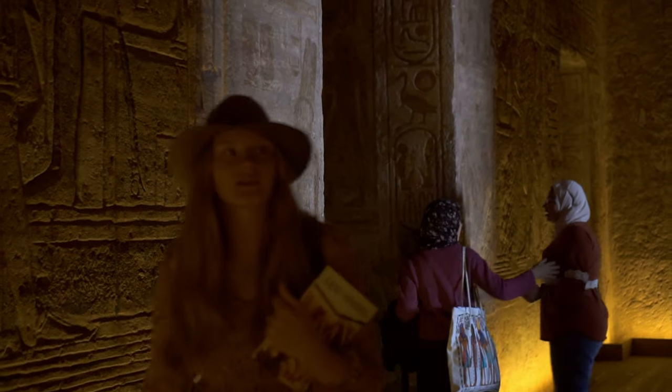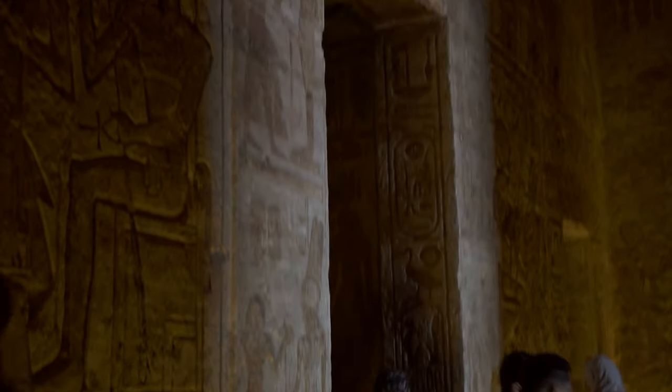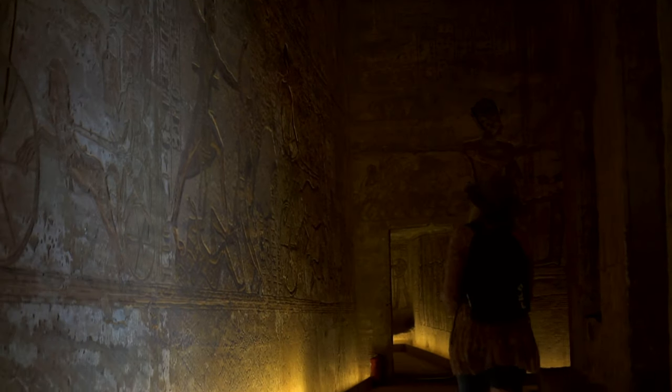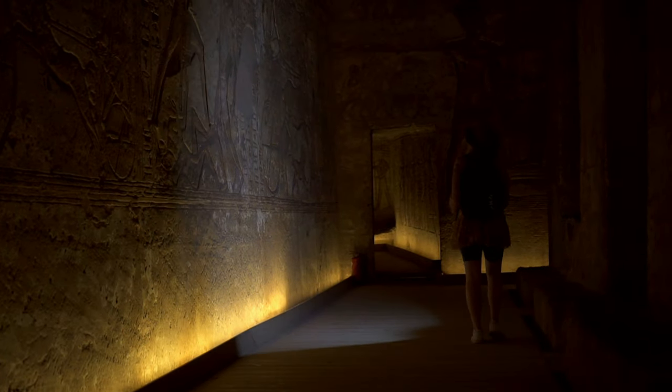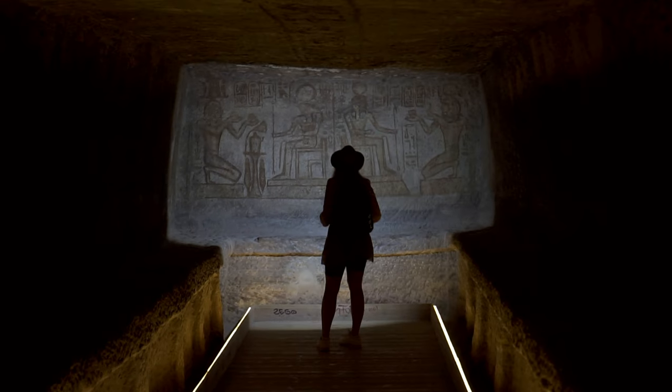Multiple side chambers served as storerooms, probably for war tributes and places for rituals. Apart from the first hypostyle hall, the temple is adorned with votive scenes displaying Ramesses, sometimes accompanied by his chief wife Nefertari.